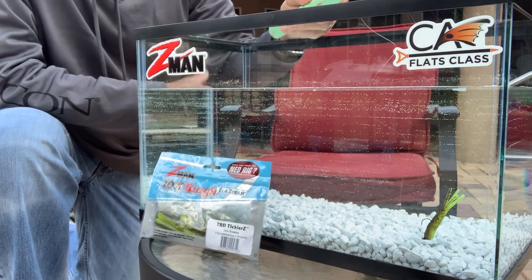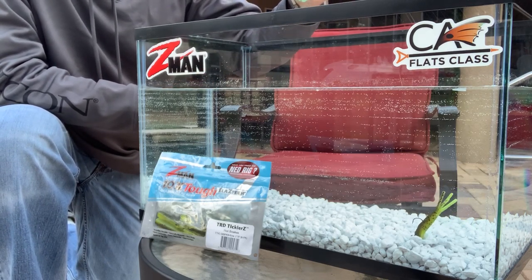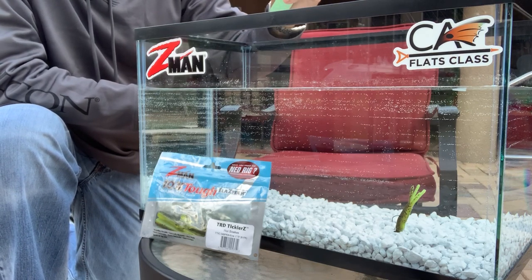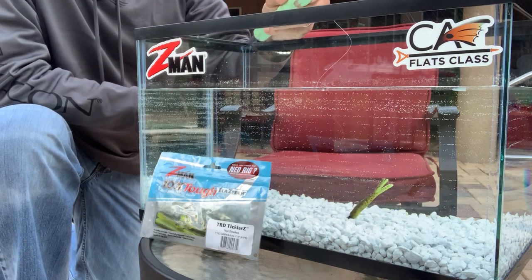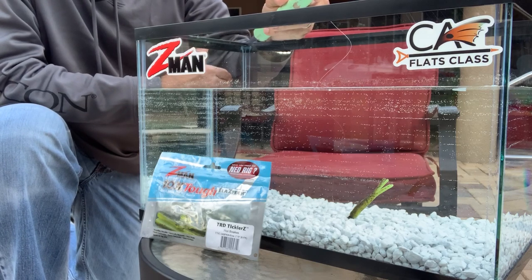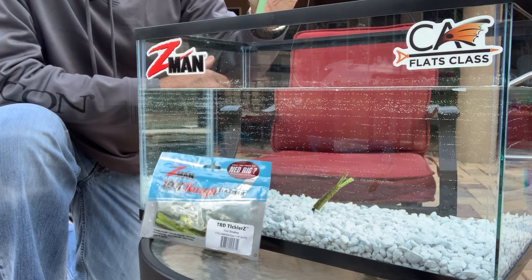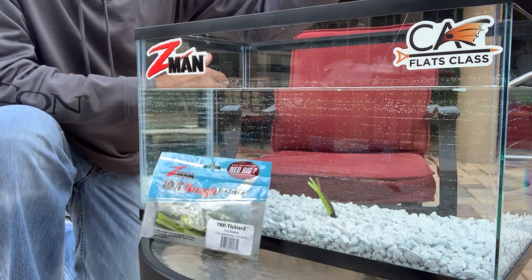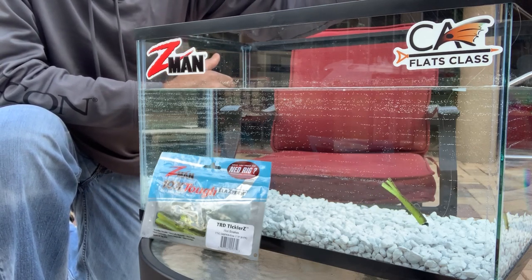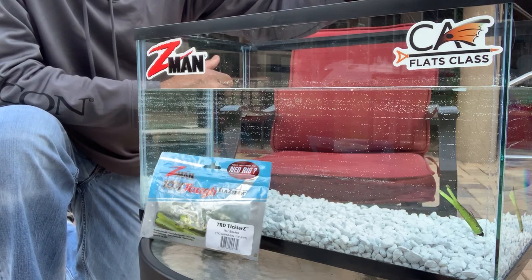I used to use this technique with a bucktail jig all the time because the bucktail would breathe even when the bait really wasn't moving much. I used this in Upper Tampa Bay and could catch some of the spookiest redfish in the state. What's nice about Z-Man's Elaztech material is that it doesn't matter how cold the water gets — the bait is so soft it always has action, even at rest. Just trembling it and making sure that little mushroom head stays on the bottom — you see how the bait stands right up. That stand-up action is what drives fish crazy. You're literally dragging this bait on the bottom and stopping it, dragging it and stopping it.